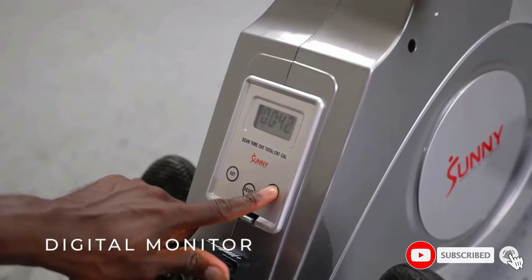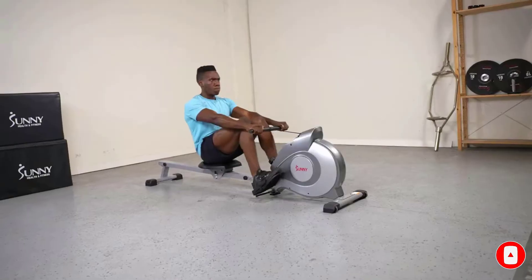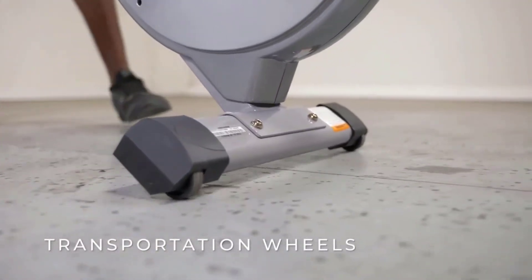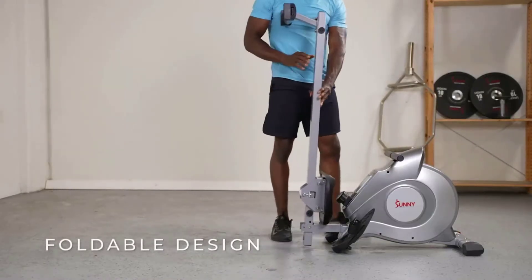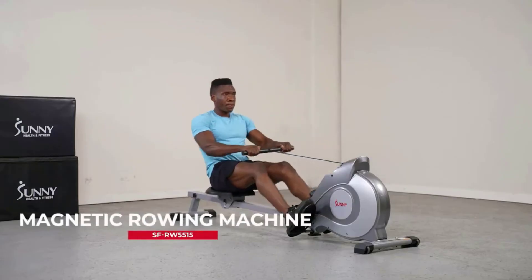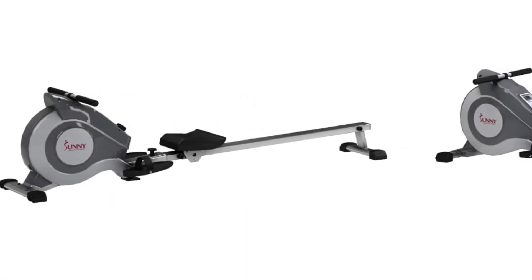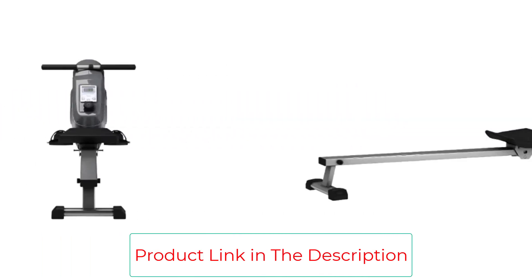It's also worth noting that the user weight capacity extends to 250 pounds. The LCD digital monitor displays the time, count, calories, and total count of each rowing workout. Additionally, the monitor has a scan mode that tracks and shows your progress as you tackle your various fitness goals. This rower is designed with a steel slide rail, transportation wheels, and floor stabilizers that provide you with a solid foundation structure.